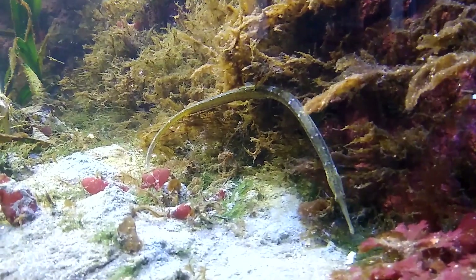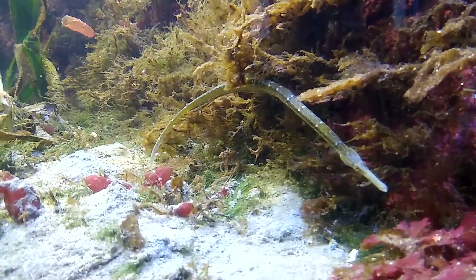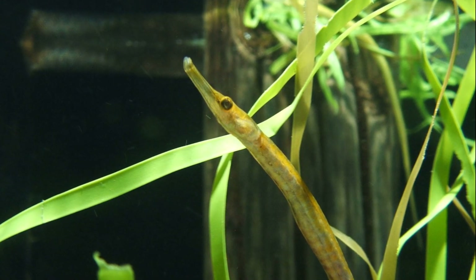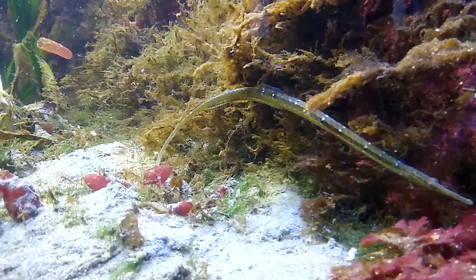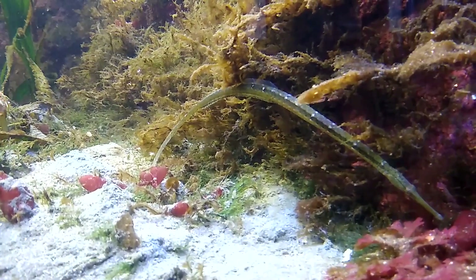The pipefish feed on small crustaceans and other zooplankton with their tubular mouth. They rely on stealth and camouflage to catch unsuspecting prey. Their shape and green color allow them to blend in with the blades of eelgrass.